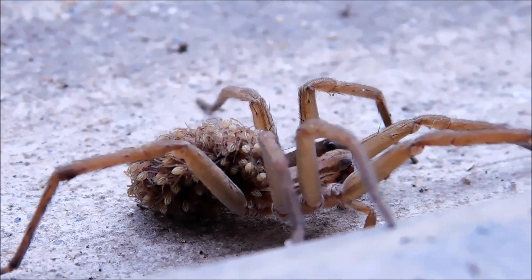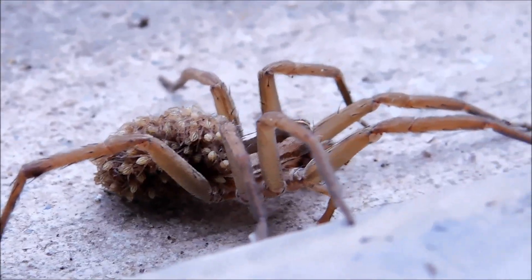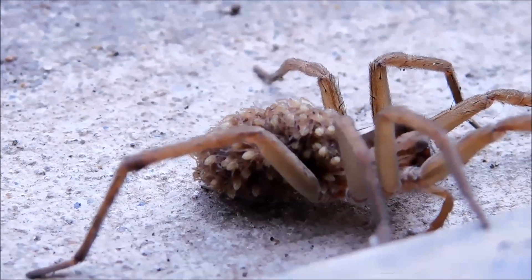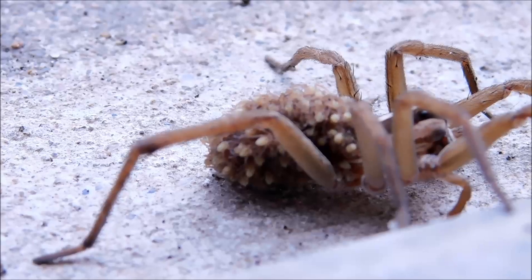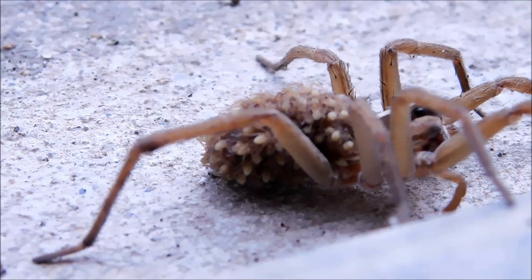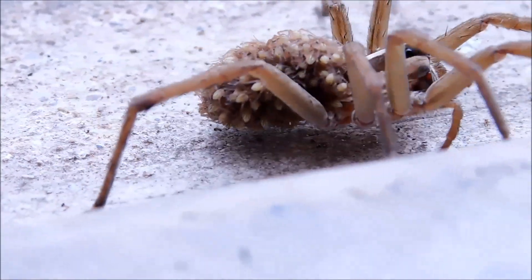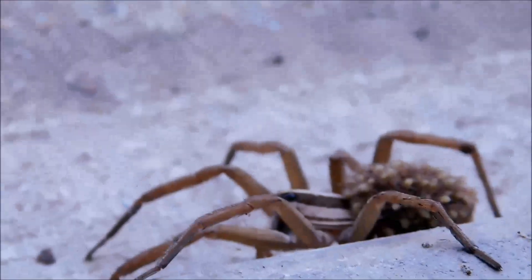It is truly incredible to think that something so small can get so big fending for itself. Now you will see when I get closer with the lens the spider will see itself in the lens, I'm sure, and it does make a move on the camera. It actually does it twice right there — that's one of those 'get out of my face' kind of moves.